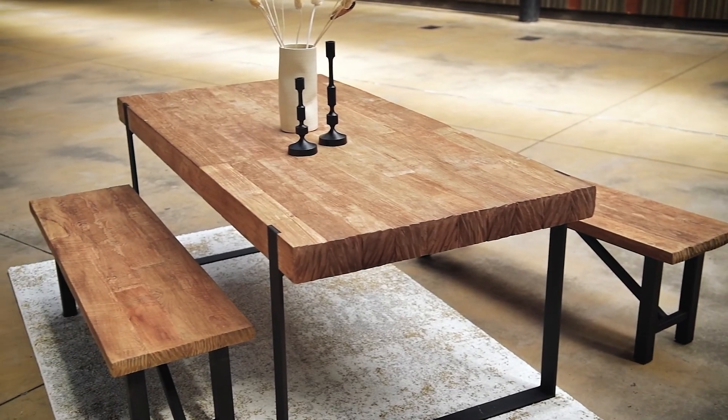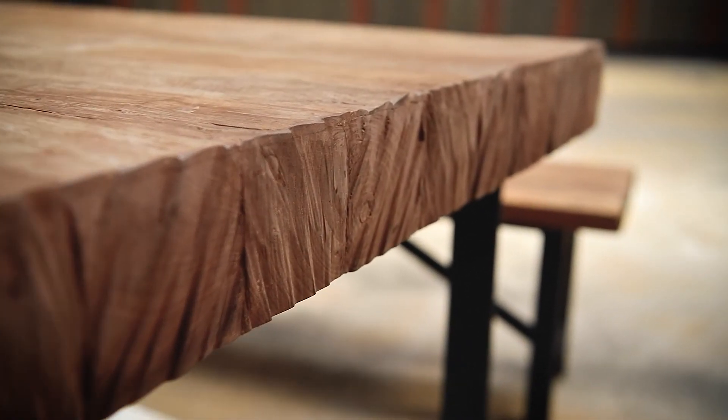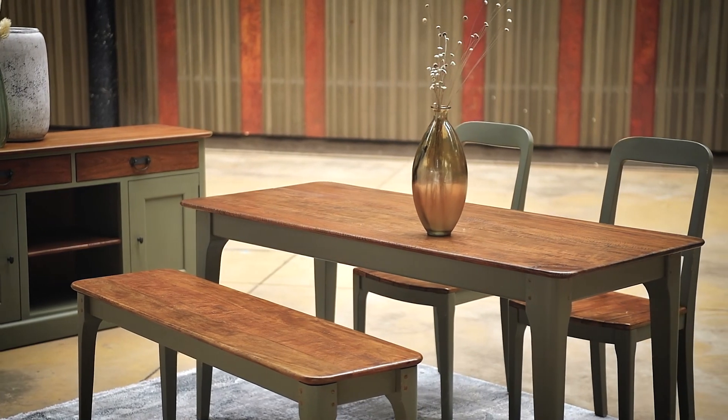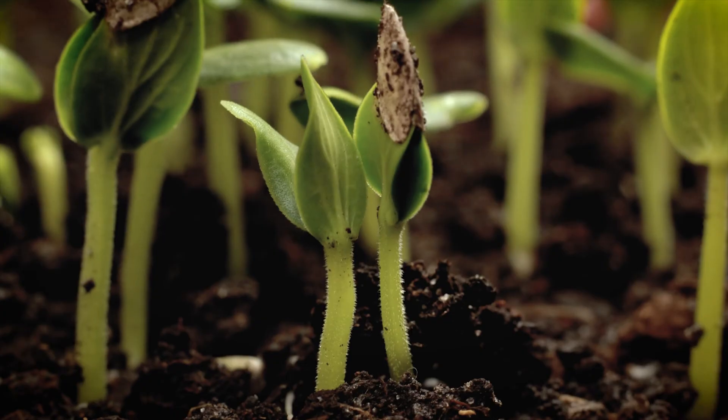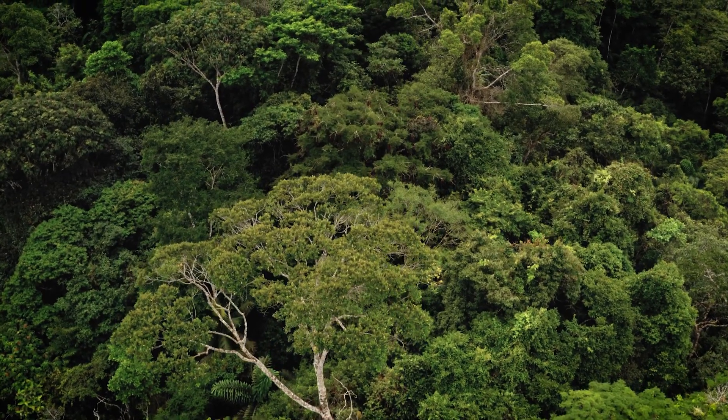Our Trees for Trees furniture range is just one of the ways that we're continuing to grow new trees year after year. For every tree that's used, more are planted in its place, helping to regenerate Indonesia's forests.